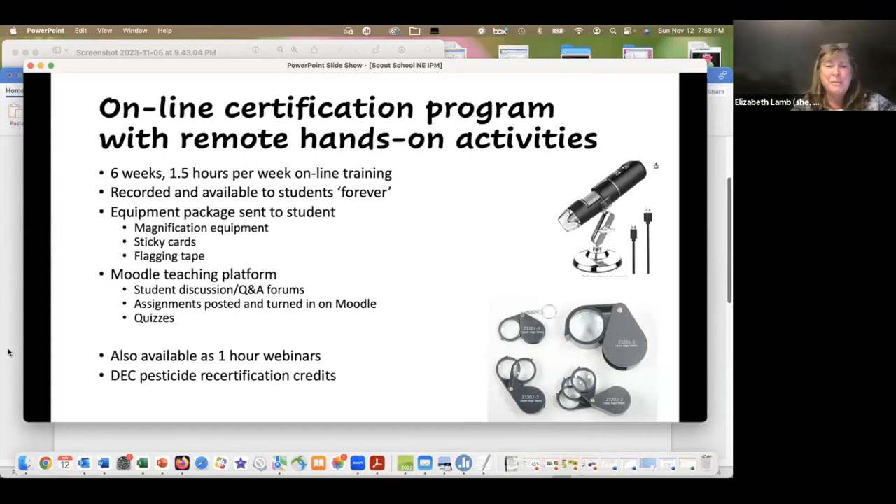The program was based on the Moodle teaching platform, with student discussion and Q&A forums where students could post questions and pictures and anyone — including instructors and other students — could respond. All assignments were posted and turned in on Moodle with photographs. There were quizzes, which we found people liked so we improved them for the second run. The program was also available as a one-hour webinar each week for anyone interested — you didn't have to be a certificate student. DEC pesticide recertification credits were available to anyone who took the program and wanted them.